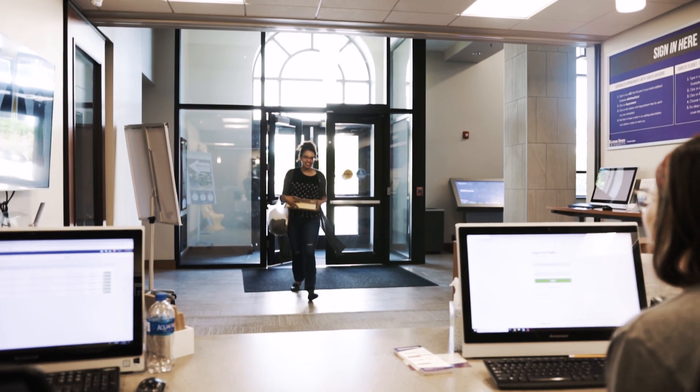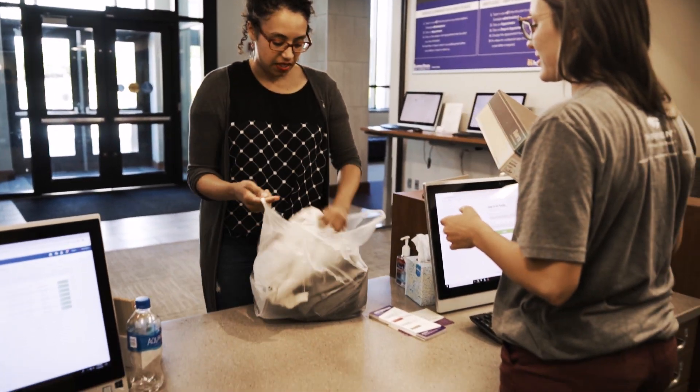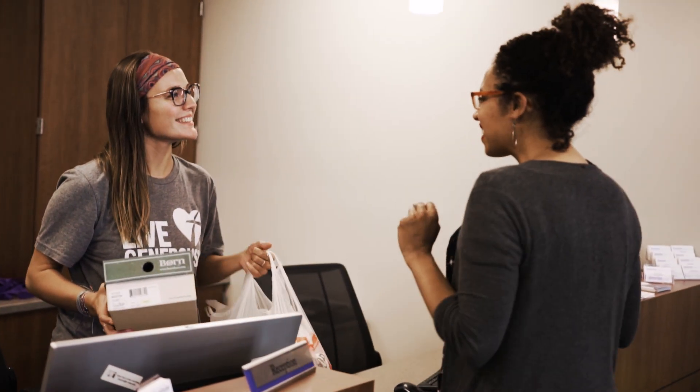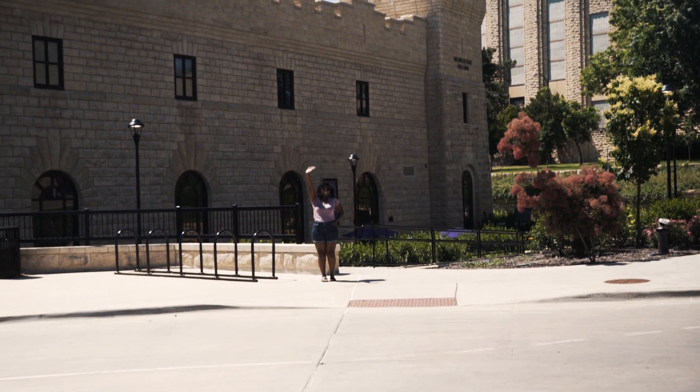When I donate to the Career Closet, the easiest thing for me is just to put it in a bag and come drop it off at the desk. Usually the student working will give me a form to fill out, and they take it from me and I go about my business — it's really easy. If you're in a rush and can't come in person, you can call ahead, let them know when you're arriving, and someone will come out of the Welcome Center, greet you, come to your car, pick up your donations, and then you can go about your day.